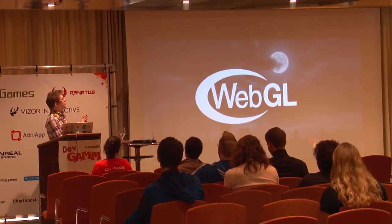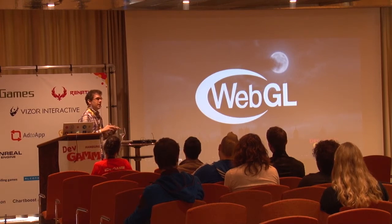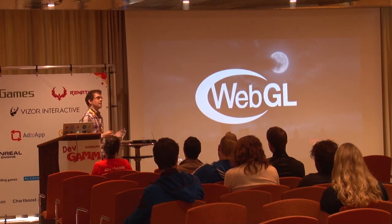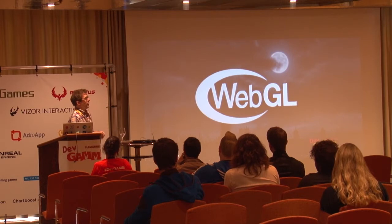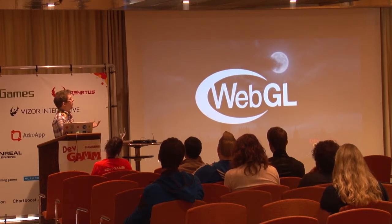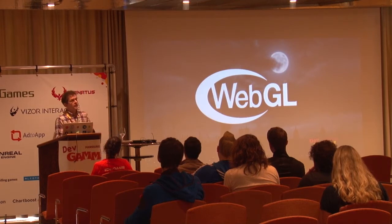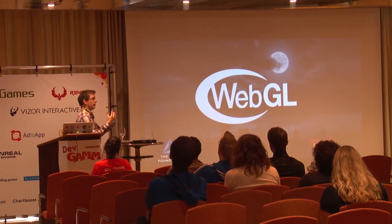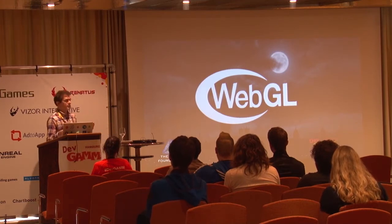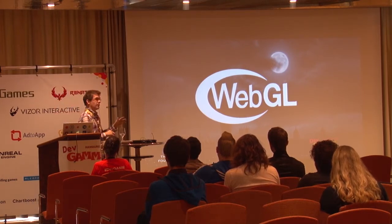WebGL used to be a desktop discussion about compatibility and whether you could use it seriously, but I think those discussions are largely over. WebGL is very well established on desktop and all major browser vendors support it. The real battle now is on mobile. Mobile platforms that currently support WebGL include Chrome for Android, the Opera browser, Firefox beta, and a few others. This is becoming a standardized platform, and compatibility across the board is inevitable.